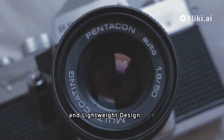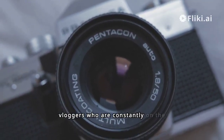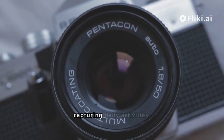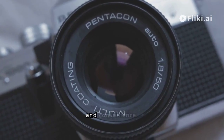Third, compact and lightweight design. The camera's compact and lightweight design makes it highly portable and ideal for vloggers who are constantly on the go. Whether filming travel vlogs or capturing daily activities, the EOS R50's portability allows creators to carry it with ease and convenience.